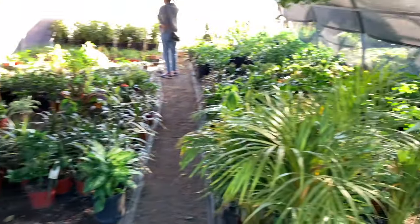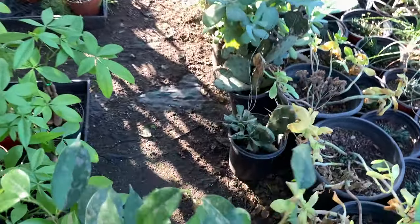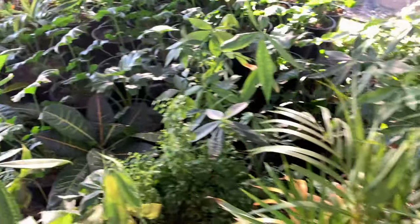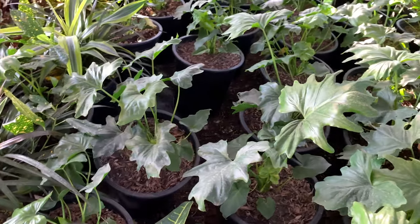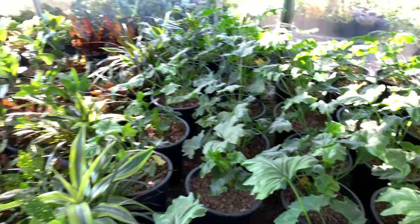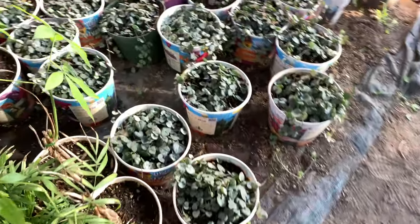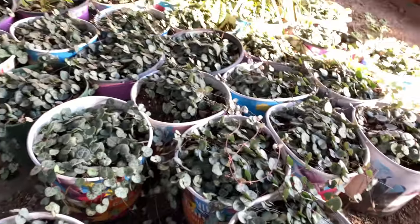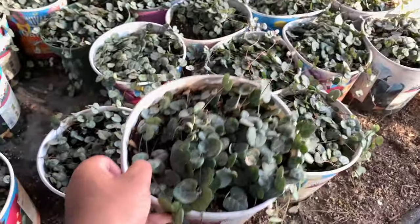Places like this we've got to look at like every single inch because there's probably hidden stuff everywhere. Look at all these — what are these? Oh my god, look at these, all these. Holy, look at this — these are huge too, huge string of hearts. What the heck is happening?